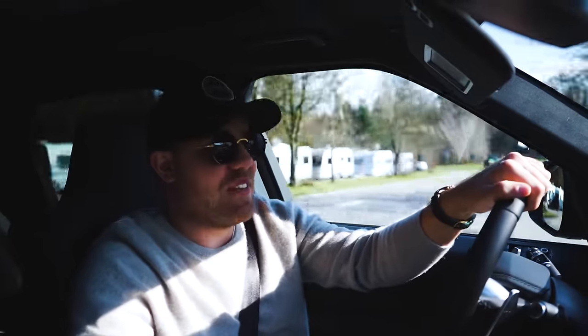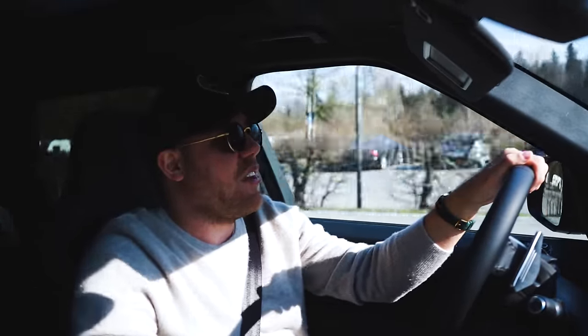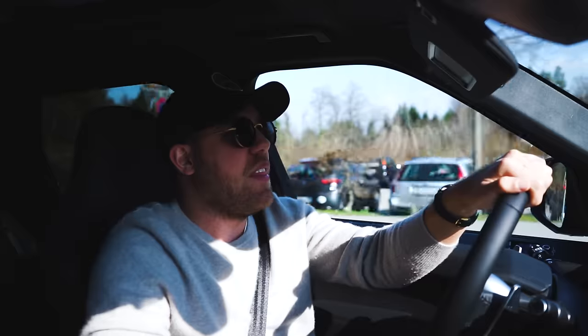Hey guys, what's up, it's Yannick. Welcome back to Gasoline Culture and welcome to the Range Rover Sport SVR. We decided to review this car because on our Brabus G63 video, many of you commented saying that it's the better SUV or at least sounds better.